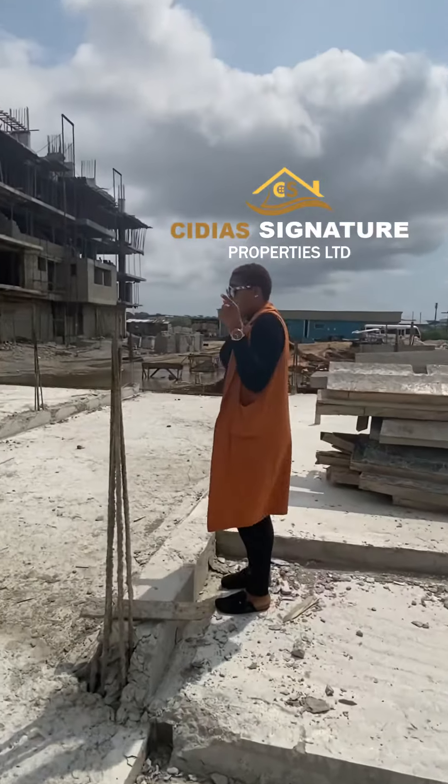This is an off-plan project and the benefits I've already mentioned. If you want more information about this project or you want to come for a site inspection, all you need to do is call me. My name is Sidia and I'm your real estate expert.